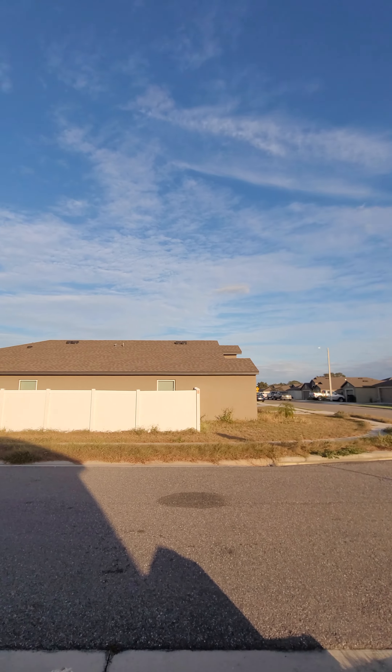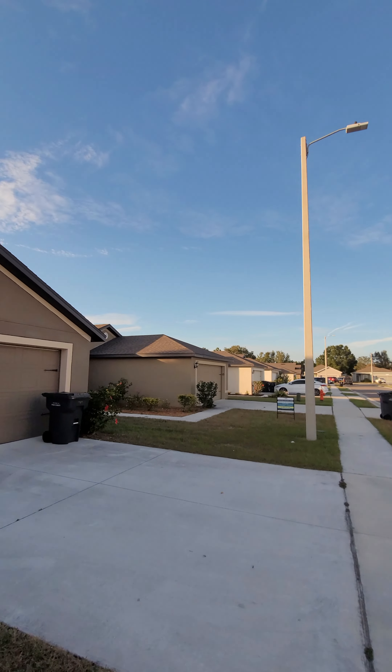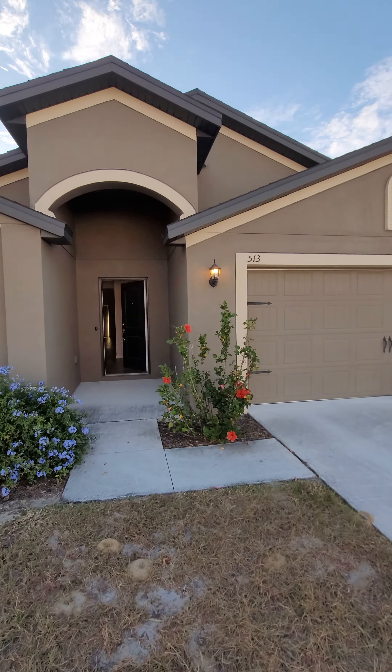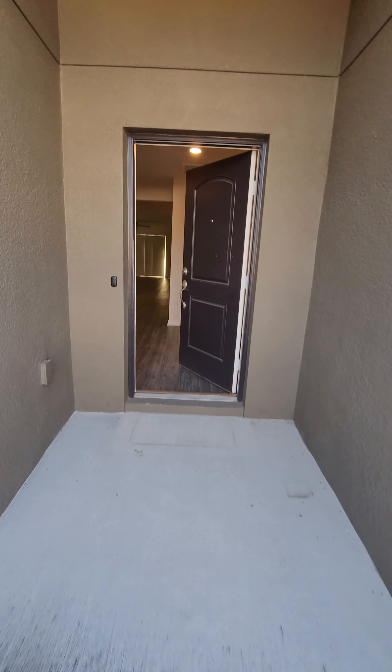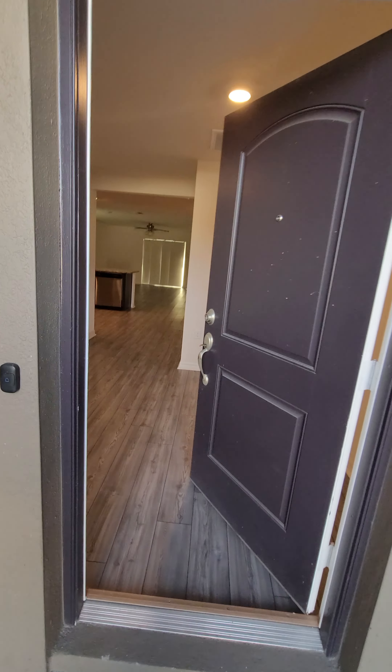So just as everything goes, we've got 513. Let's have a look inside. This is one of the more unique floor plans — I hope you love it.